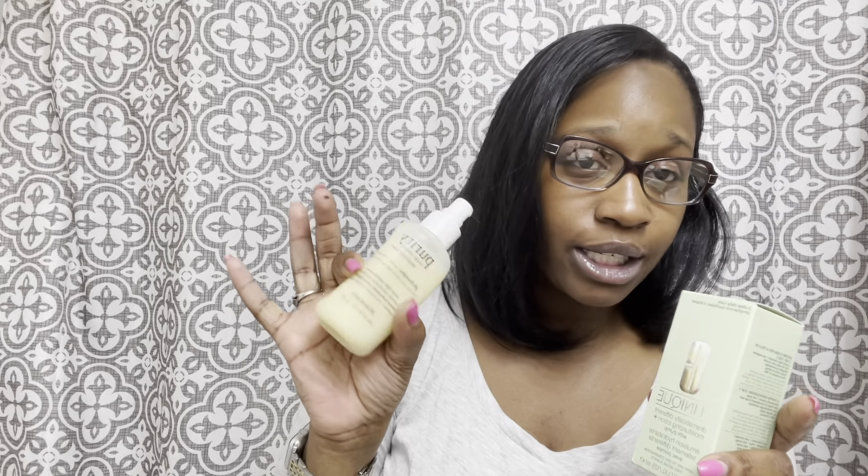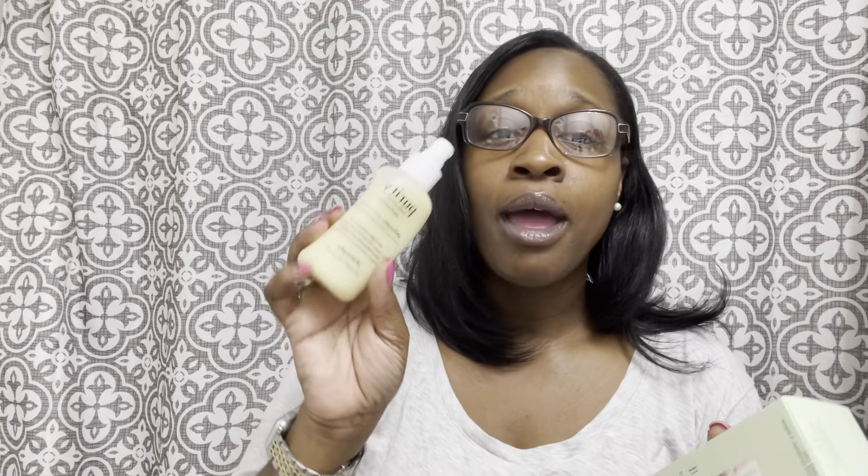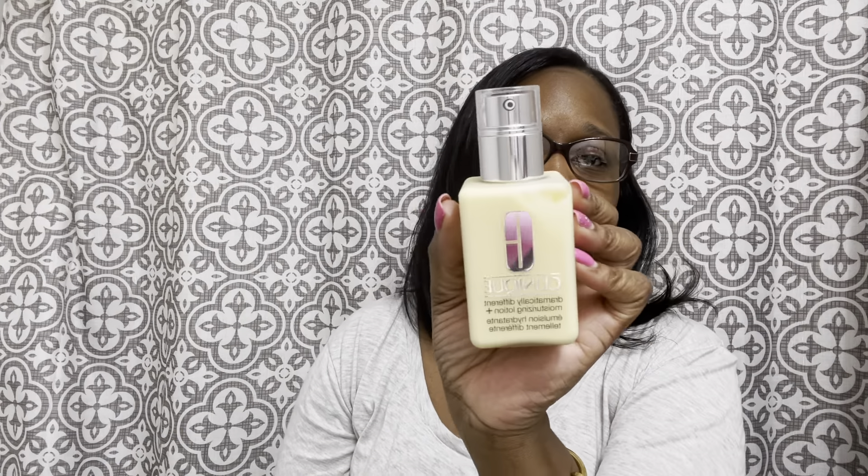The next thing I picked up was the Clinique Dramatically Different Moisturizing Lotion Plus with pump. I've used this in the past — what I'm currently using is the Philosophy Purity Made Simple moisturizer, which I'm on my third bottle of. I go back and forth with moisturizers. When this popped up in the sale and it's something I've already tried that I know I'll like, I picked it up. These are normally $28 to $30 and they were $14.75 in the sale — you get 4.2 ounces, so that's a lot of moisturizer for under $20.